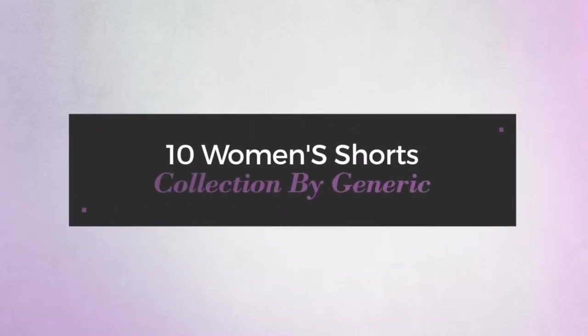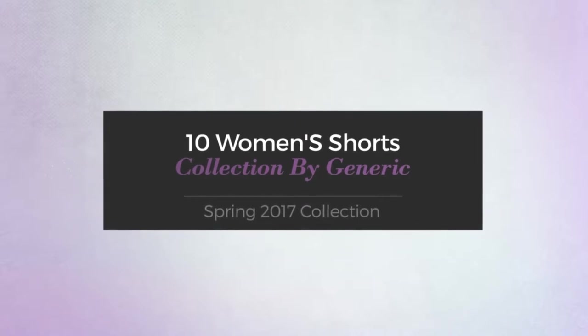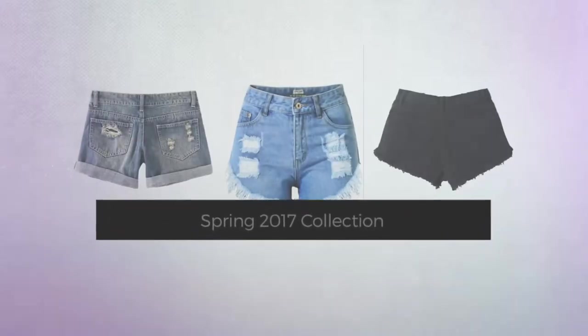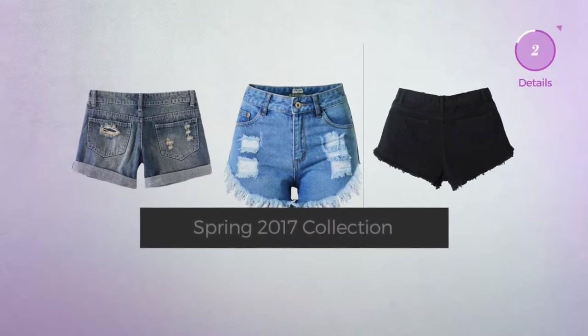10 women's shorts collection by Generic, Spring 2017 collection. At any time, click the circle and get the details about your favorite shorts.